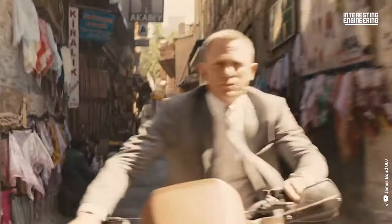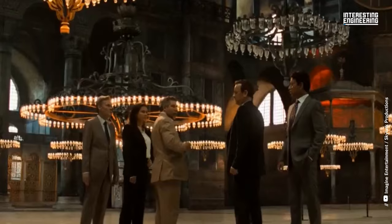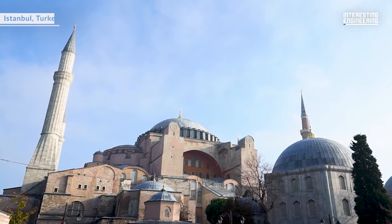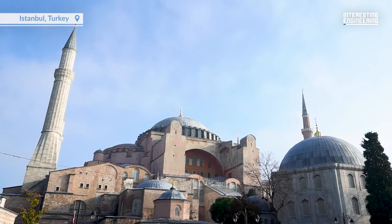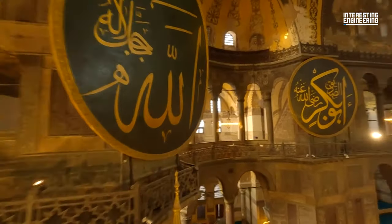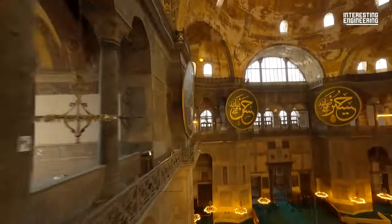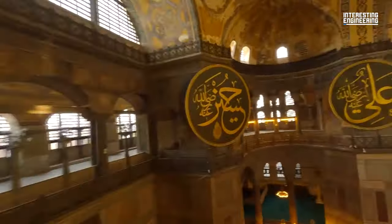If you have seen thrillers like Skyfall, Inferno, or the Oscar-winning movie Argo, this ancient structure will probably seem familiar to you, because even a frame of this historical building is enough to set the tone for a scene that takes place in Istanbul.